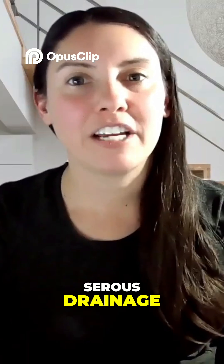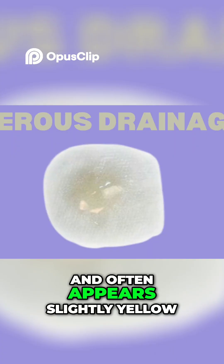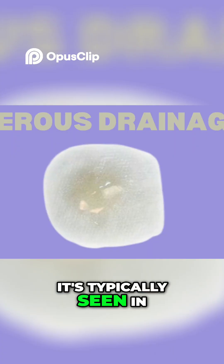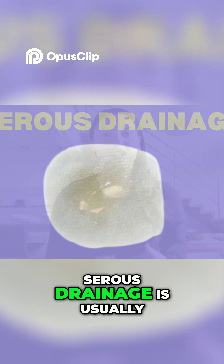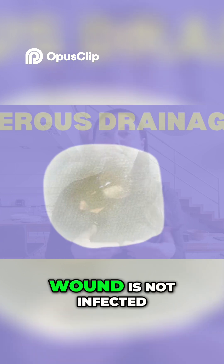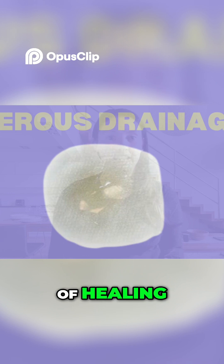So let's start with serous drainage. This type of drainage is thin, clear, and often appears slightly yellow. It's typically seen in the early stages of wound healing when the body is working to repair itself. Serous drainage is usually a sign that the wound is not infected and it often happens to be a part of the normal inflammatory phase of healing.